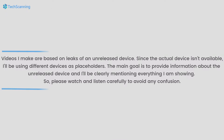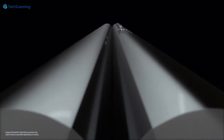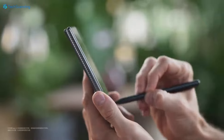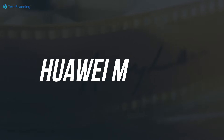Hey lads, TechScanning here. Though it was Samsung that first introduced the folding screen smartphone with the Galaxy Z Fold series, followed by many other brands, now Huawei wants to take it to another level as the brand is all set to launch the world's first trifold phone, which will be officially named the Huawei Mate XT.